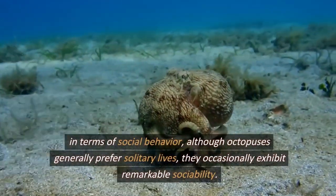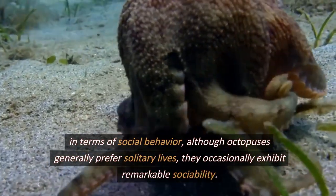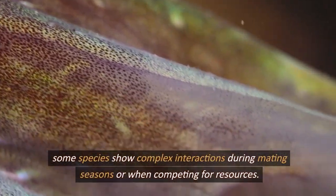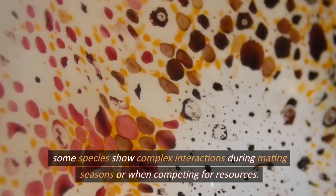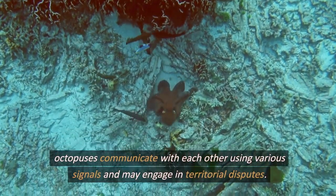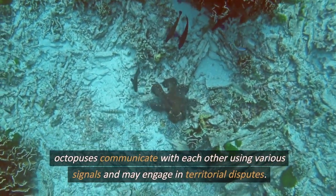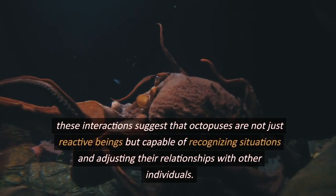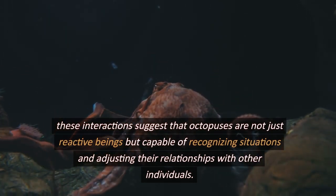In terms of social behavior, although octopuses generally prefer solitary lives, they occasionally exhibit remarkable sociability. Some species show complex interactions during mating seasons or when competing for resources. Octopuses communicate with each other using various signals and may engage in territorial disputes. These interactions suggest that octopuses are not just reactive beings but capable of recognizing situations and adjusting their relationships with other individuals.